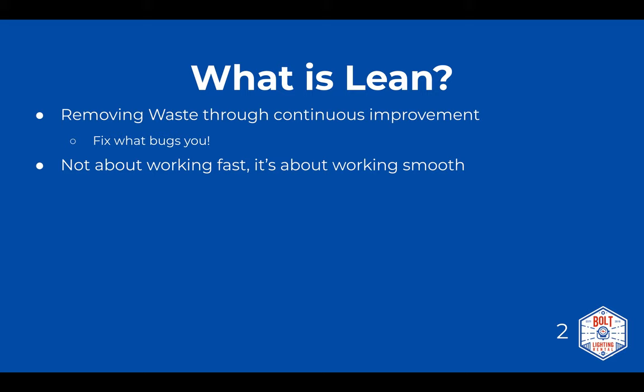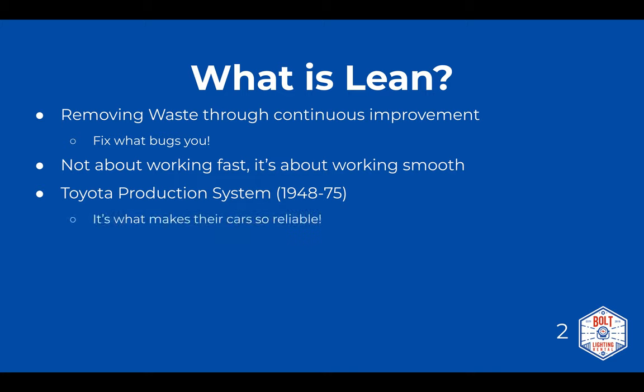Lean started as the Toyota Production System from 1948 to 1975. Lean manufacturing is really what makes Toyota's cars so reliable — they're doing this continuous improvement all the time, employing a lot of the principles we're going to talk about today.